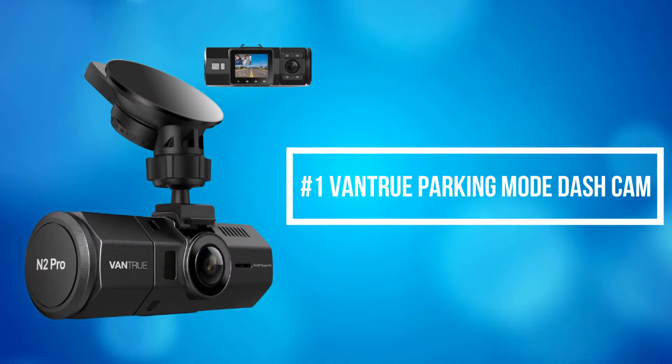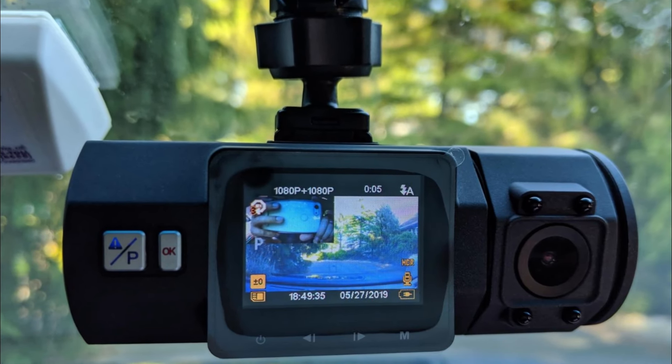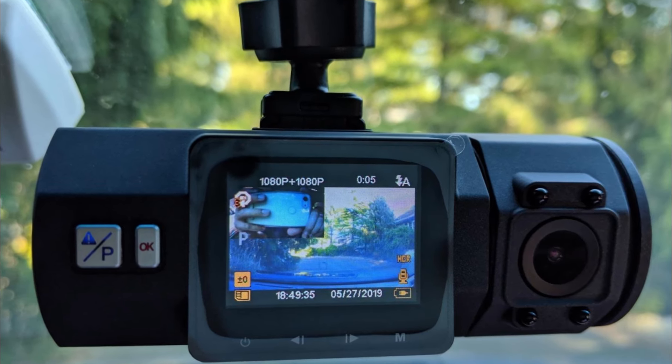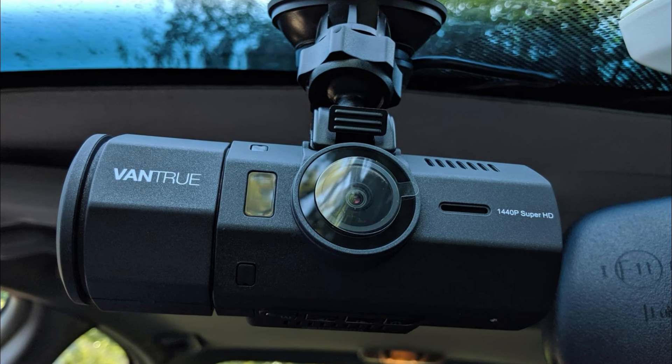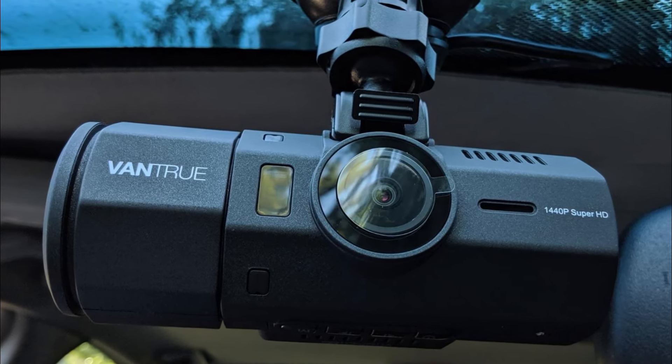At number 1 is the Vantrue Parking Mode Dash Cam. Vantrue Parking Mode Dash Cam offers a reliable solution for safeguarding your vehicle both on the road and while parked. With its sleek design and advanced features, it's a valuable addition to any car.